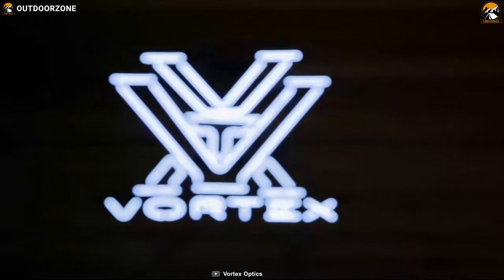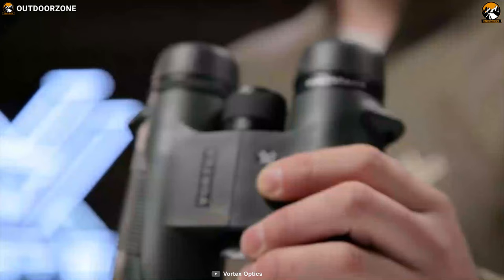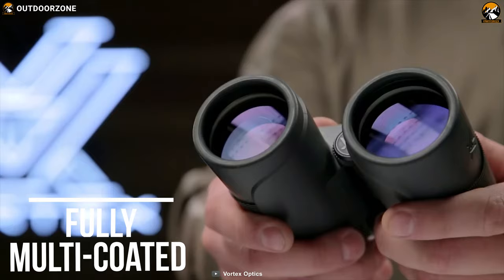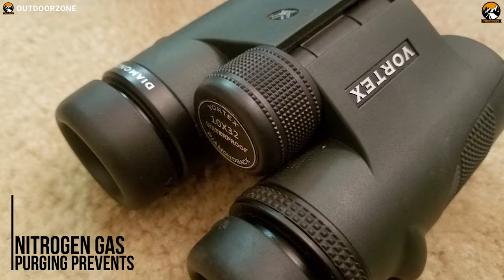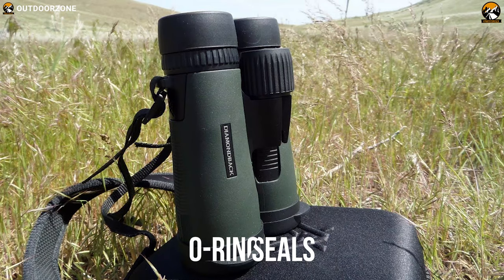An astoundingly efficient and high-performing optical system, the Vortex Optics Diamondback 10x32 binocular defies the price versus performance ratio in the world of optics. With stunning views and impressive low-light performance, being fully multi-coated, it increases light transmission with multiple anti-reflective coatings on all air-to-glass surfaces. Multi-layer prism coatings also provide bright, clear, color-accurate images.